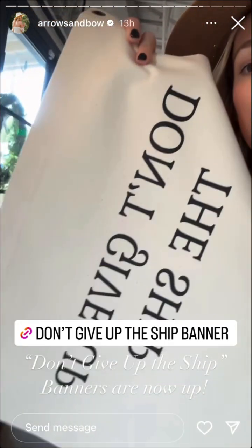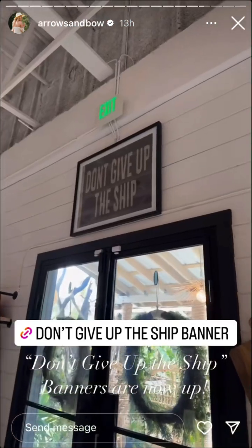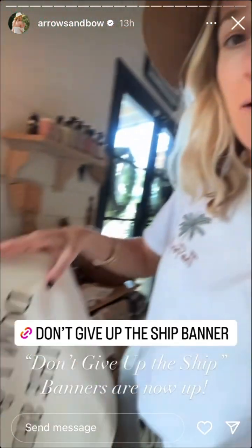We love our banners here and we finally just got a new one — 'Don't Give Up the Ship.' We sell these like crazy; they're definitely a higher price point, so we thought we'd make a banner version. You can grab them now — they're up online today.